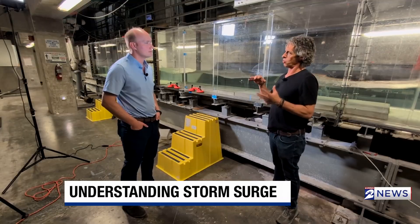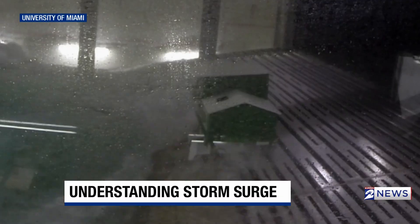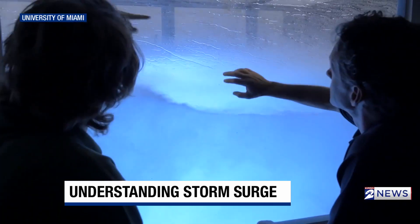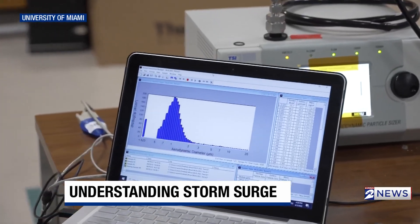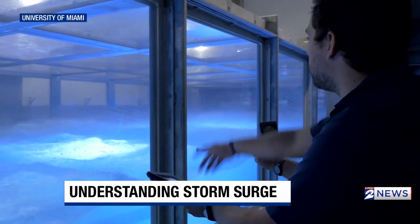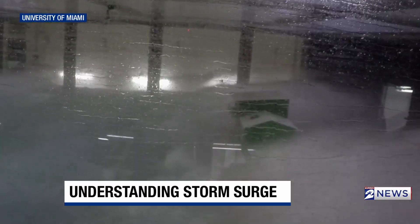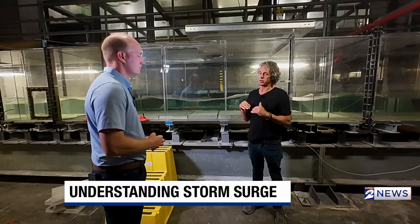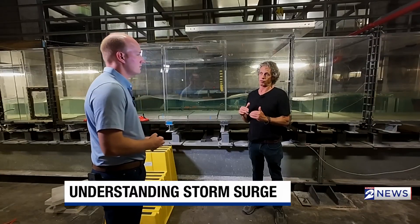One of the key things we discovered in this facility was that the wind, when it blows over the water — you would think that as the wind got stronger, it would continue to increase at a certain rate. But what we found was that as it got to really extreme conditions, it actually didn't keep going up as fast. It slowed down. What we found out here is now used in almost all the forecast models.